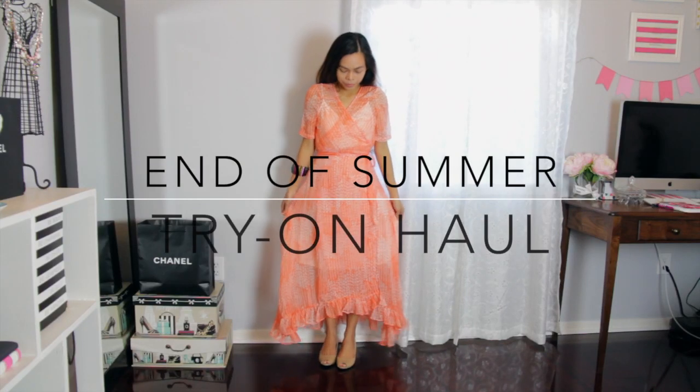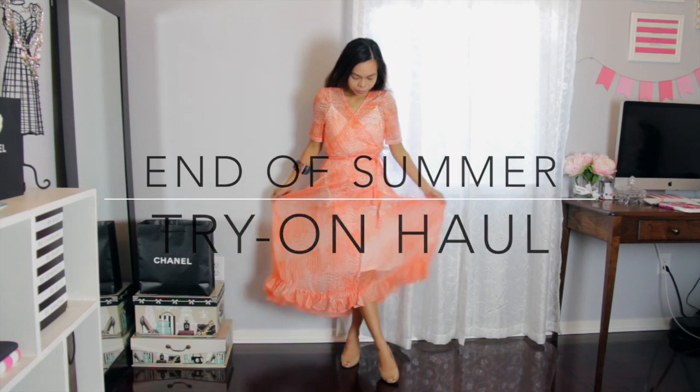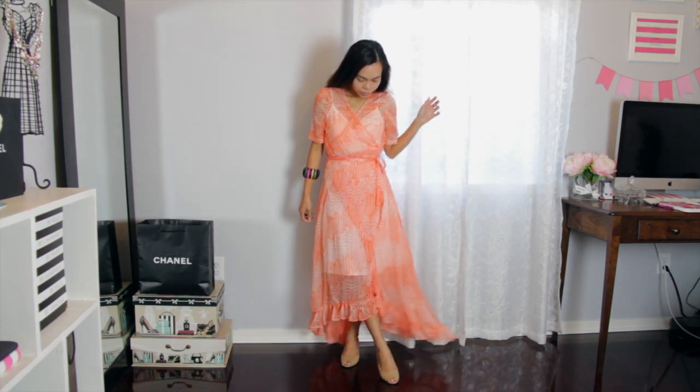Hi guys, welcome back to my channel. My name is Aldo, and today I am going to do a try-on haul. So the first dress is a wrap dress. I'm not so sure about the fabric because it is super sheer.